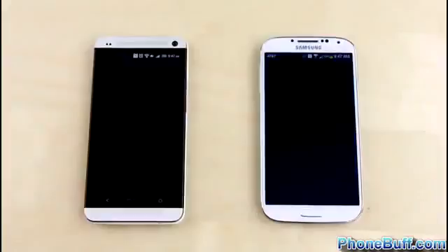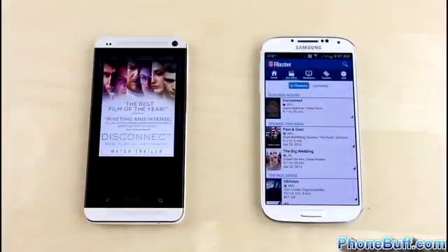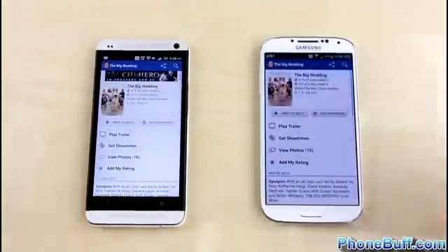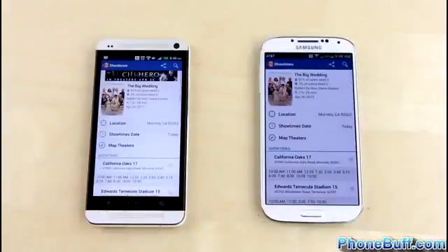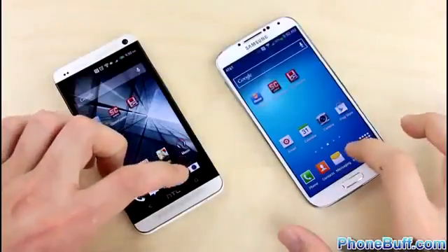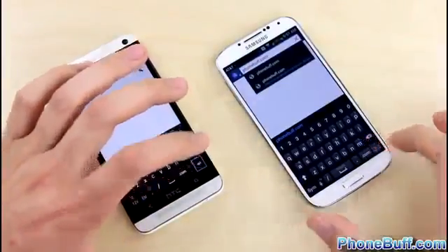Loading up the Flixr app, we see the splash screen first on the HTC One, but the Galaxy S4 loaded the thumbnails first — though an ad may have played a part. Trying another movie listing, there's no real separation, maybe a split second faster on the HTC One but nothing worth mentioning. This isn't a surprise since both phones have essentially the same processor, with only the clock speed differing.